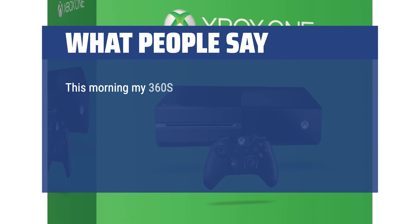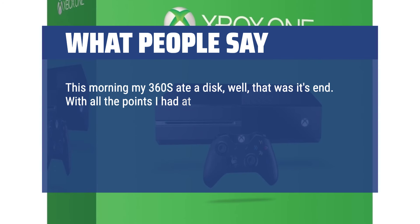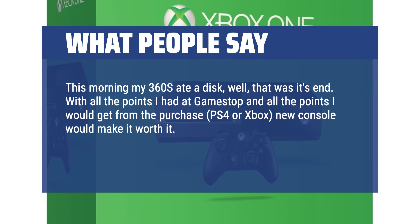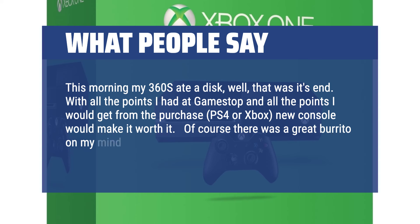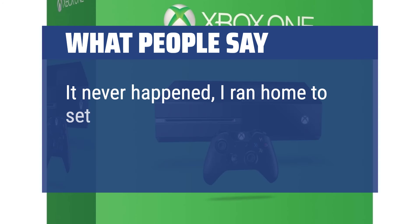This morning my 360S ate a disc — well, that was its end. With all the points I had at GameStop and all the points I would get from the purchase, a new console — PS4 or Xbox — would make it worth it. Of course there was a great burrito on my mind for the post-purchase feast, but it never happened; I ran home to set this machine up.